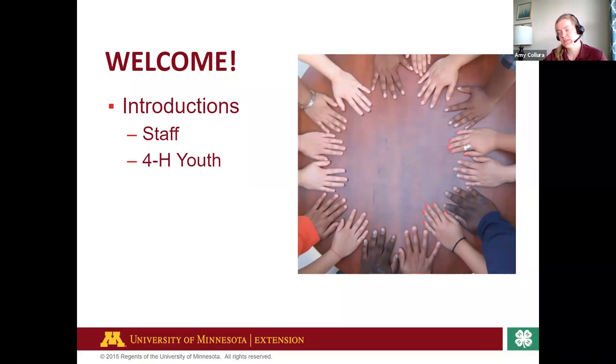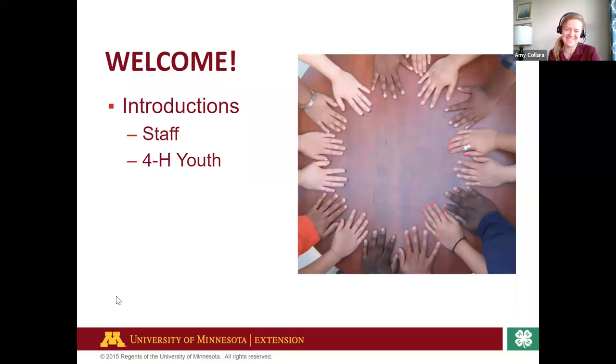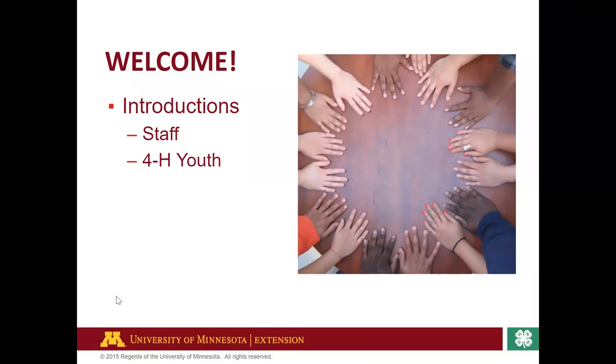Edie: Hi, my name is Edie. I am in 7th grade going into 8th, and I do Hennepin Healers with my dog, Albus, and it's been super great so far. Lucia: Hi, I'm Lucia, and I am in the Rabbit Project. I'm in 10th grade, and I don't know if I have a favorite part — I like all of it.